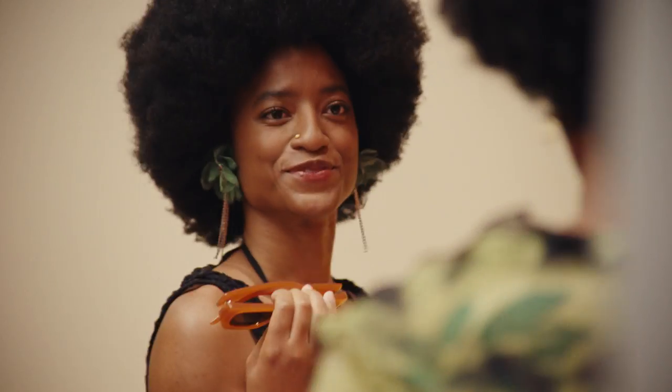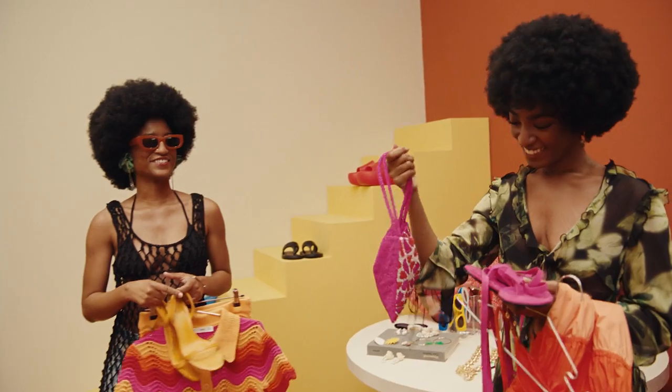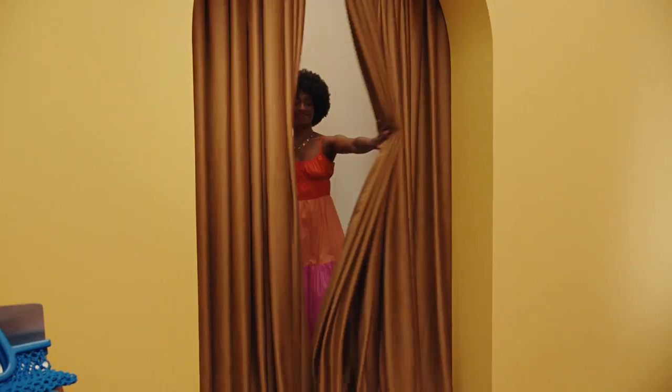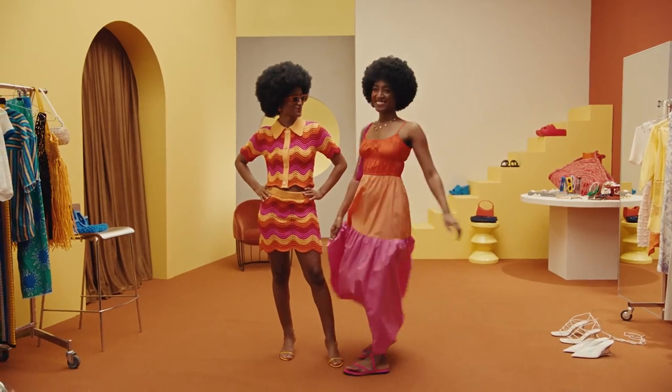What about some shades? I like these orange ones. This necklace would be really cute. Do you like this bag? I like that one — it goes with the shoes. I think we gave these outfits a fresh twist. Totally.